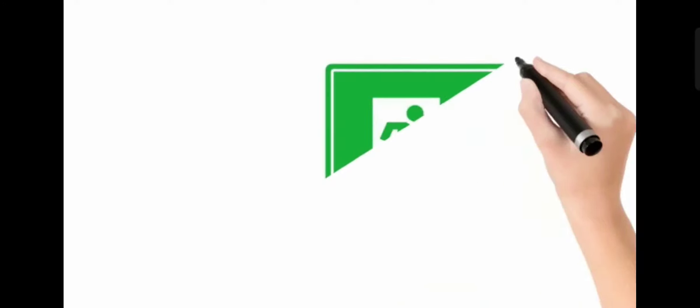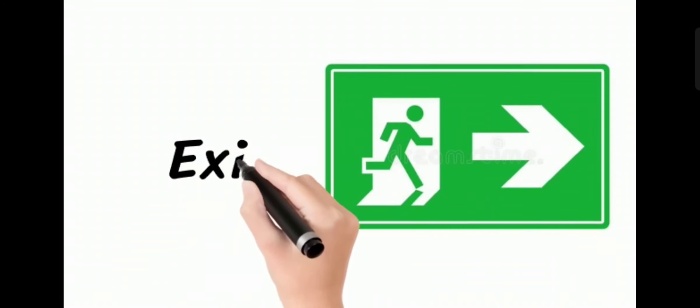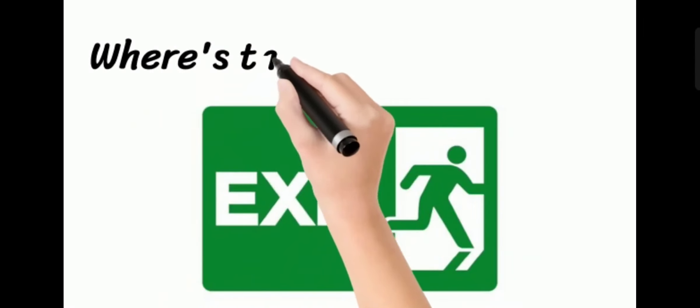Welcome to How to Pronounce It. Today we have a new word. Today's word has two pronunciations — for example, we can say 'exit' or 'exit.' So: exit or exit. And then we have an example sentence.